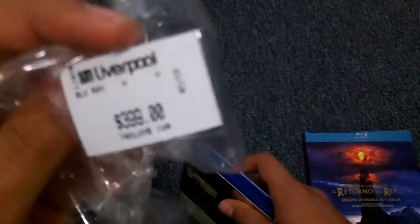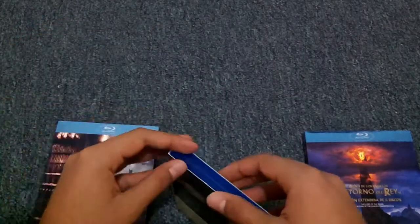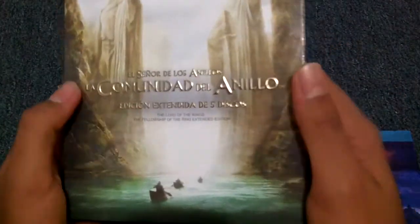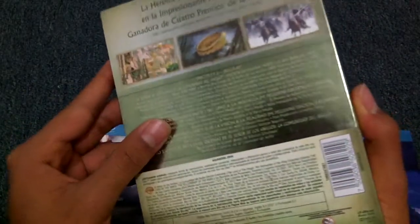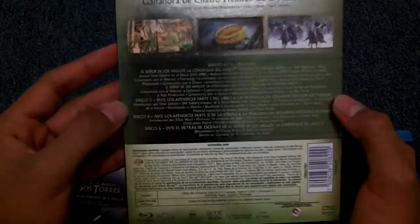I bought it at Liverpool and it cost me 400 pesos, which could be around 35 dollars. As you can see, it just looks amazing — completely amazing. It's very shiny on the cover.